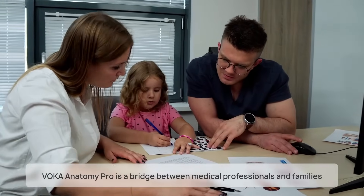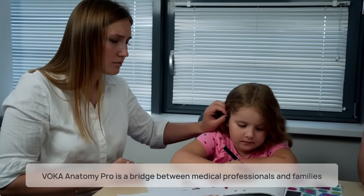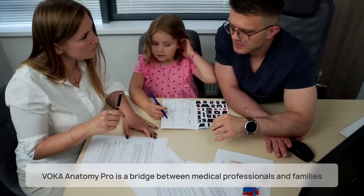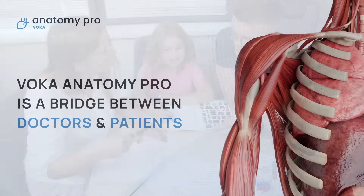Voca Anatomy Pro isn't just a piece of tech — it's a bridge between medical professionals and families, making every patient's journey as comfortable as possible.